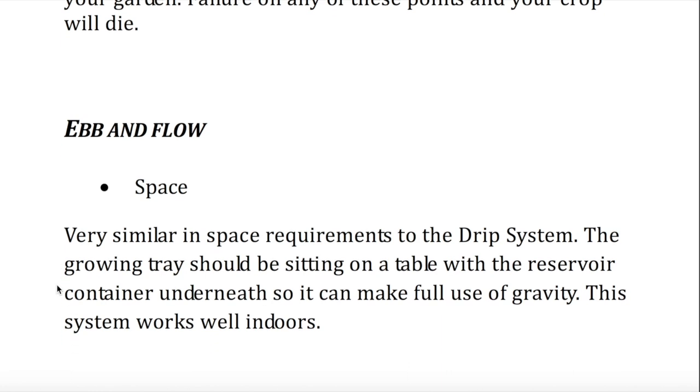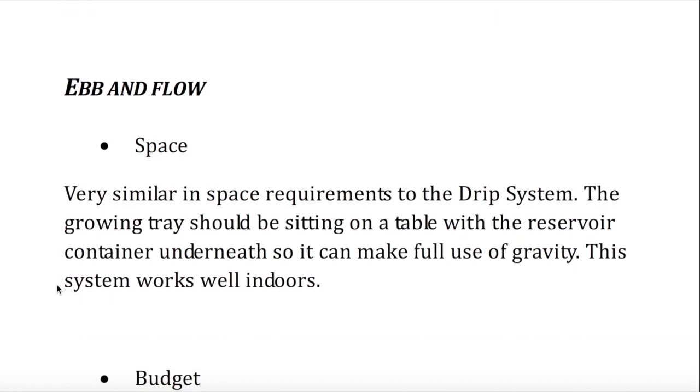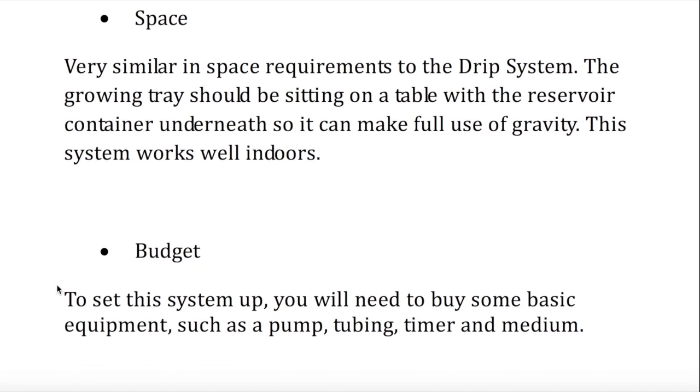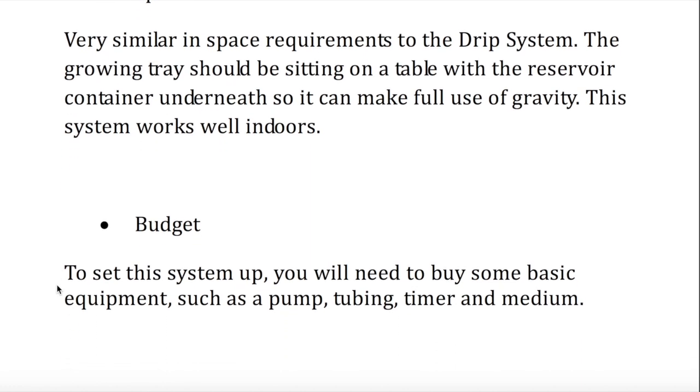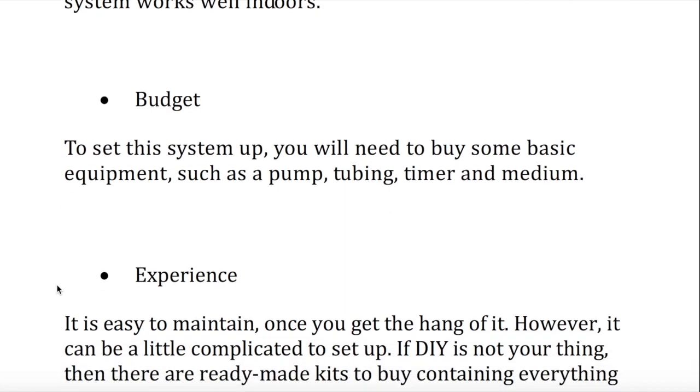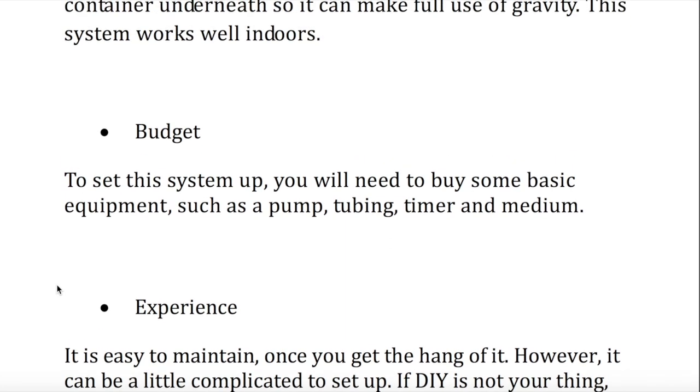Ebb and flow — space. Very similar in space requirements to the drip system. The growing tray should be sitting on a table with a reservoir container underneath so it can make full use of gravity. This system works well indoors. Budget. To set this system up, you will need to buy some basic equipment, such as a pump, tubing, timer, and growing medium.